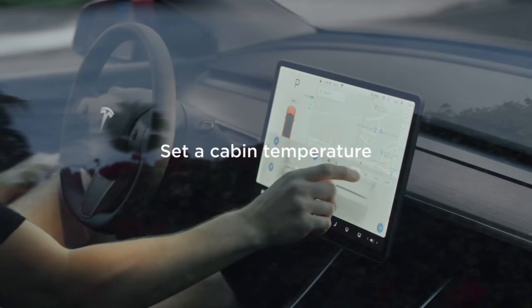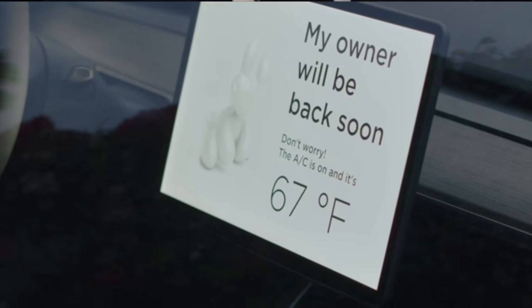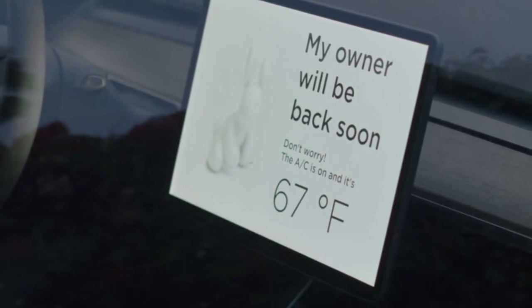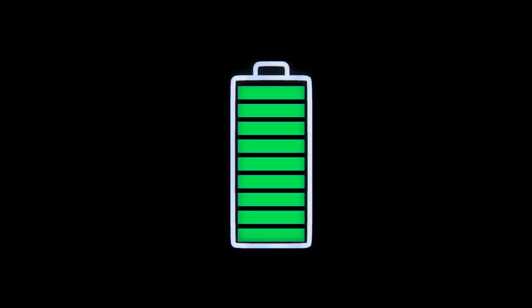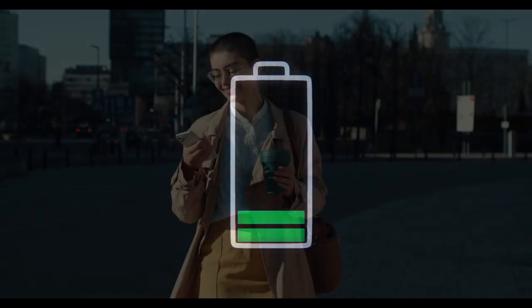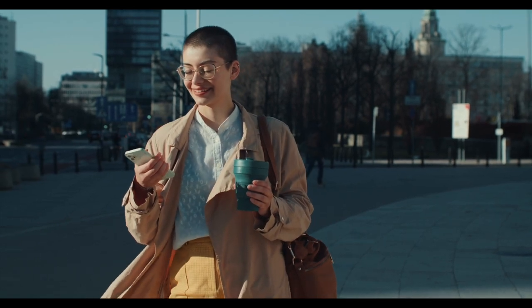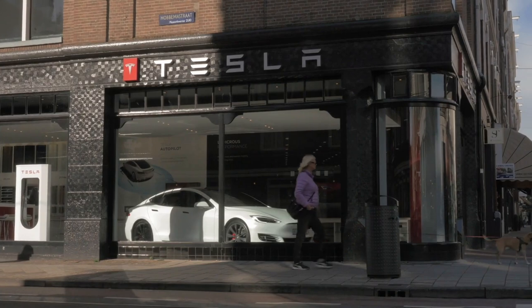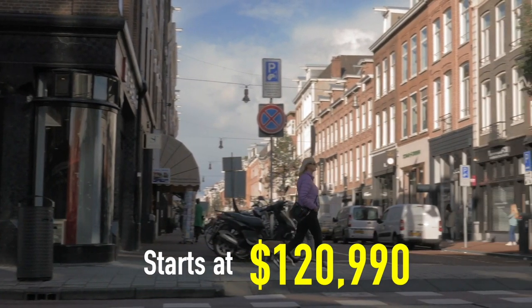In addition, the large touchscreen monitor will display a message for those concerned about your dog that you'll be back soon and for them not to worry. It will also display the temperature that the vehicle is set at to ease their minds. Don't worry that this feature will drain your battery, as the Tesla Mobile app will notify you once the battery drops below a 20% charge. Currently the Tesla Model X starts at $120,990.